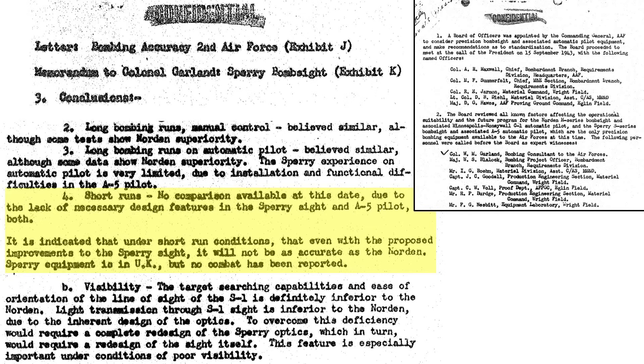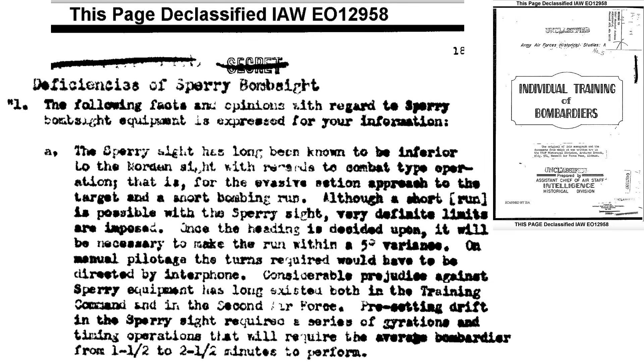Even with Sperry's system improvements plan, the Norden will be more accurate. A 1944 Army Air Force's historical studies report on bombardier training discusses deficiencies of the Sperry bombsite: it is inferior to the Norden bombsite based on combat conditions when on a short bomb run. A Sperry-equipped bomber will need to maintain heading variations within 5 degrees, and if bombing without autopilot assistance, the bombardier tells the pilot how to fly. A Sperry unit bomb run requires from 1.5 to 2.5 minutes to set up the system. At this time, the Norden bombsite and C-1 autopilot fulfills USAAF bombing requirements, while the Sperry S-1 site and A-5 autopilot fall short.